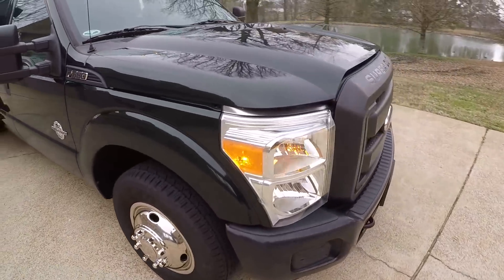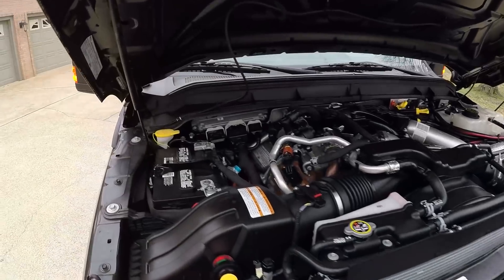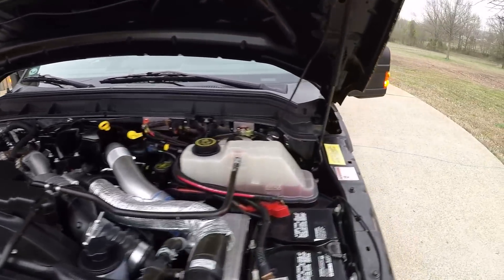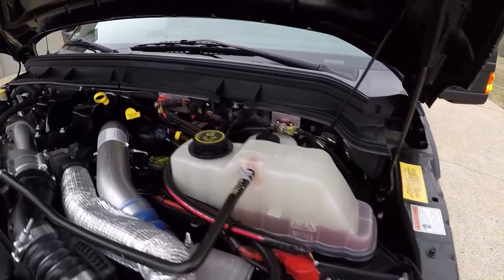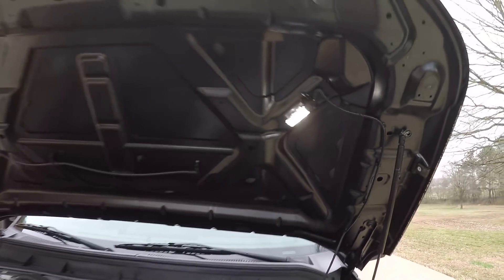The body's in good shape and the whole truck is like new — which it should be with 600 miles. It's got the 6.7-liter Power Stroke diesel. You can see all the professionally installed electronics. Nice LED light under the hood.